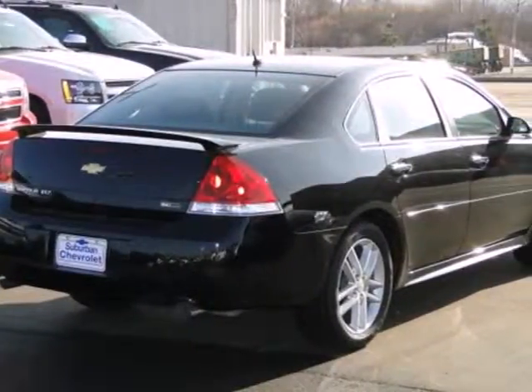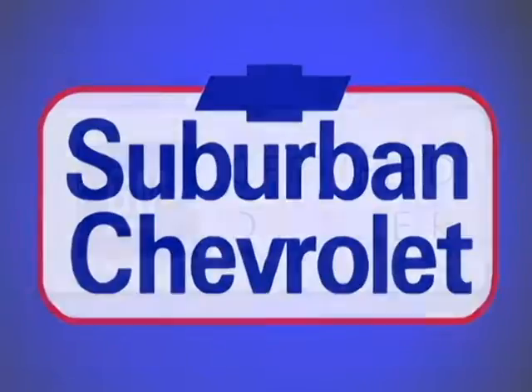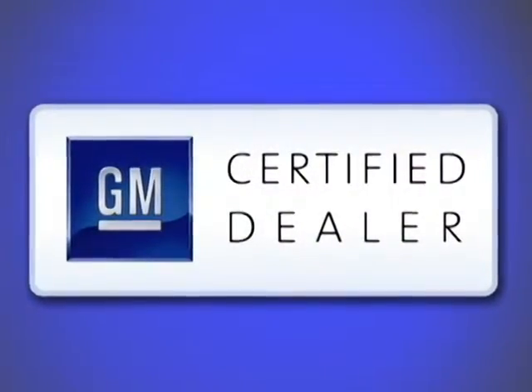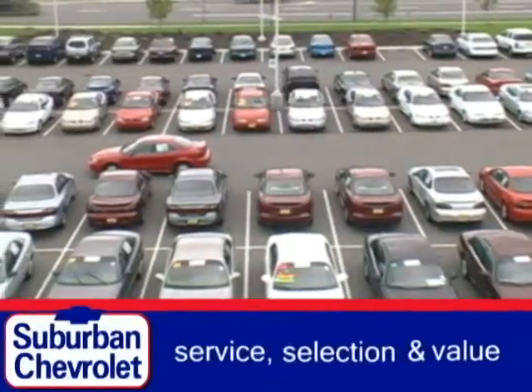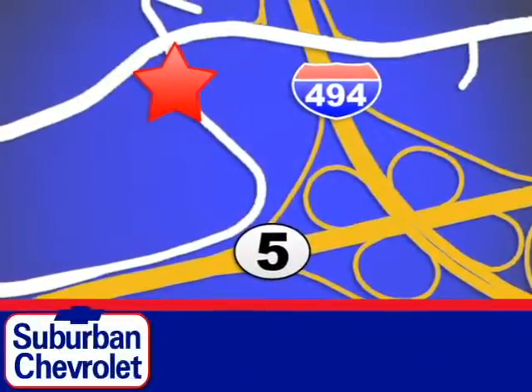Get a lot of bang for your buck in this sedan. See for yourself today at Suburban Chevrolet, a top performing GM certified dealer. We're all about service, selection and value. We are conveniently located in Eden Prairie at Highway 494 and Highway 5.